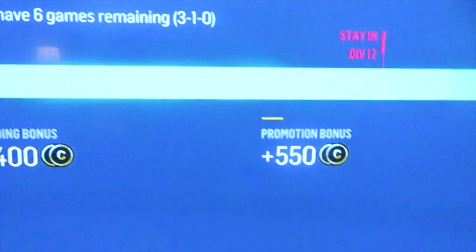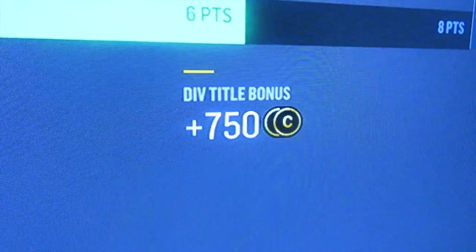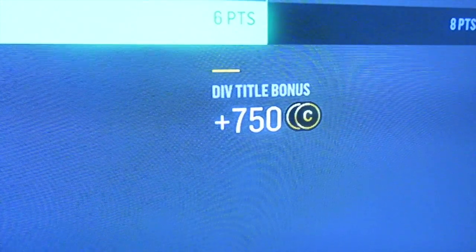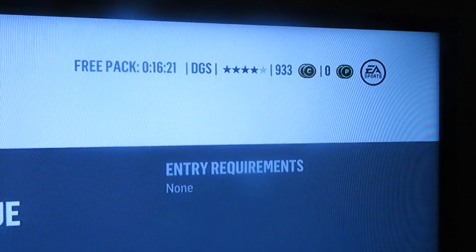There's about 950 coins there, and then I get another 900 plus 750 when I get the title. So I will have a lot of coins plus that 933. I don't know what else I'll be doing for today's video, but I will catch you guys then.